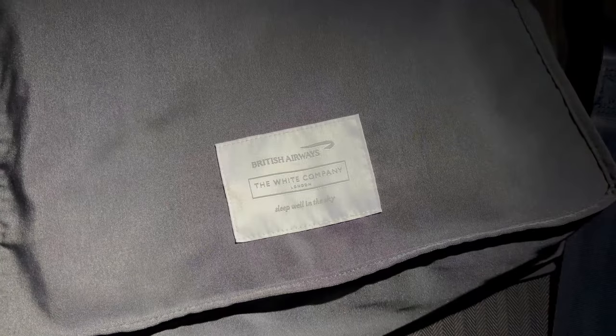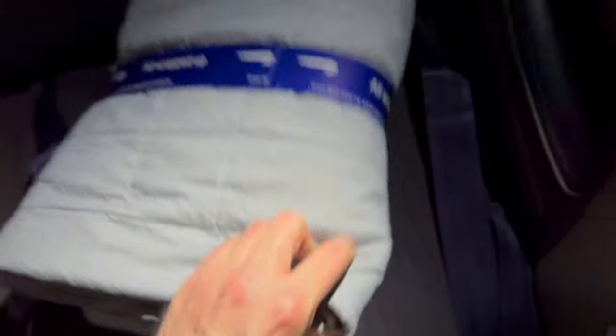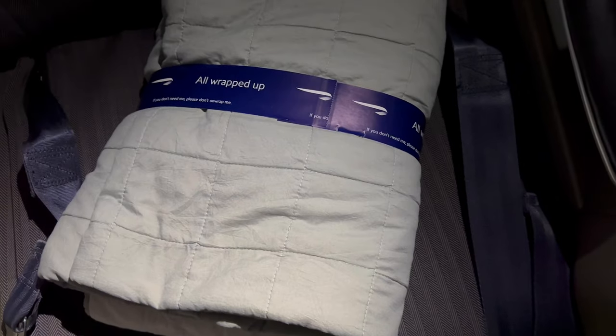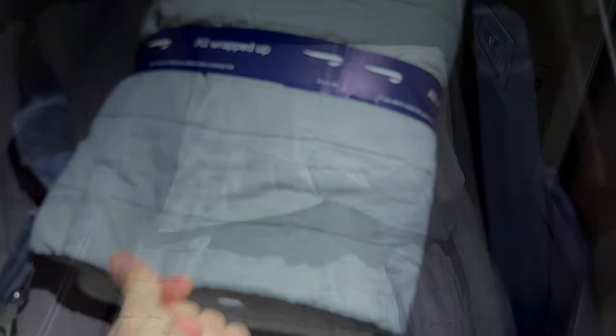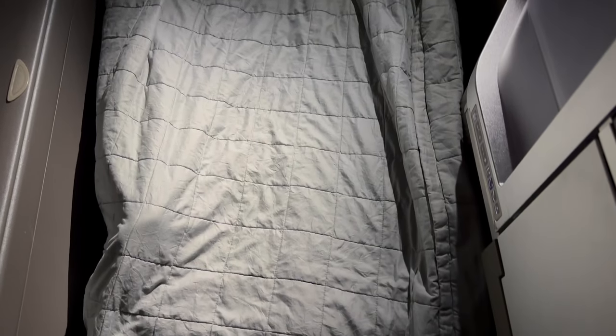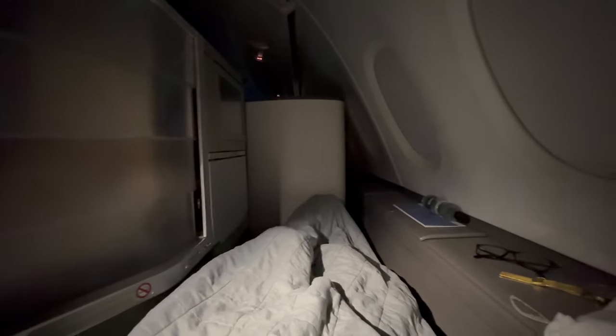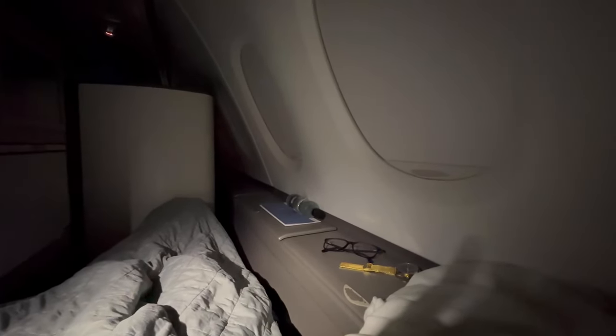The service continued to be incredibly efficient, and it wasn't long before everything was cleared away and it was time to help myself into bed. British Airways continue their fantastic collaboration with the White Company — the quality of the bedding provided on board really hits the mark. This is one of the better partnerships British Airways has ever had, and long may it continue. In addition to the blankets and the mattress, you also get a really nice big fluffy pillow with British Airways branding on it. It makes for a really comfortable bed. On this occasion my shoulders were right up against the armrest — a little bit thin — but certainly an awful lot of legroom, which was great.